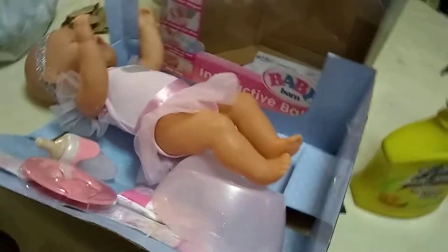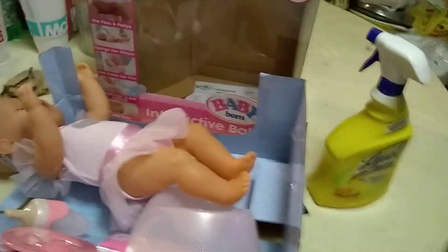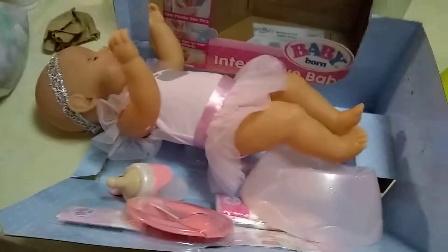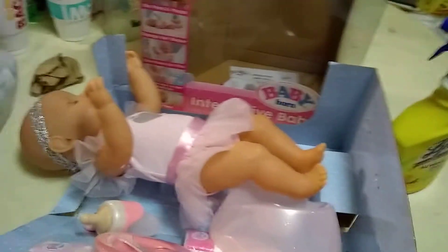If anybody wants to see my complete Baby Born doll collection, comment down below. Because I am planning to make a video of all of them together, lined up — from my original, who I actually still own.